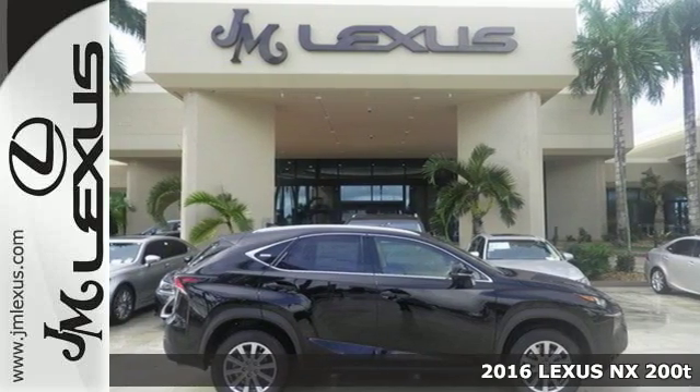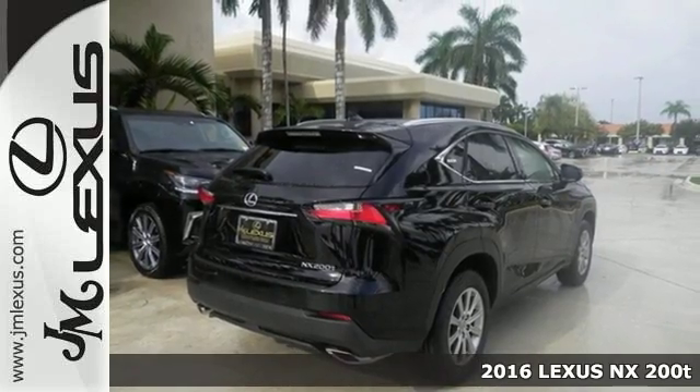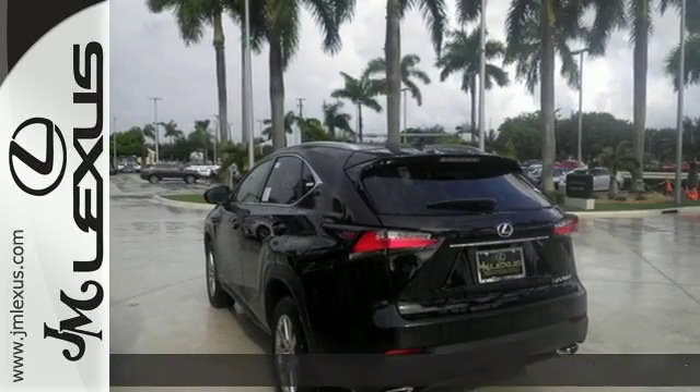It's a 2016 Lexus NX200T. The exterior design ignites your passion for driving, and smart access gets you on the road in a flash.